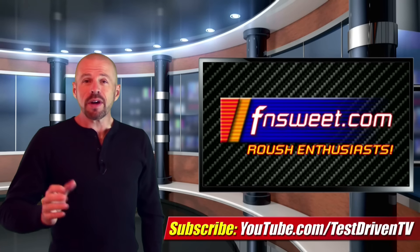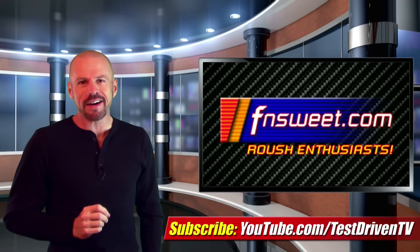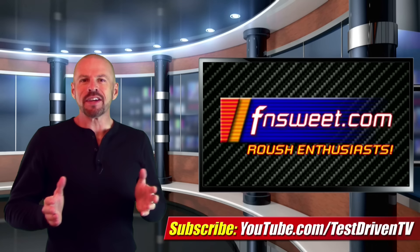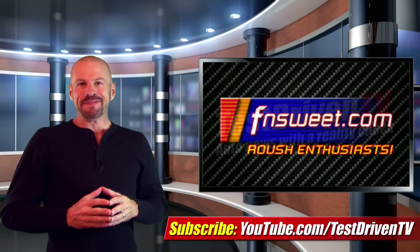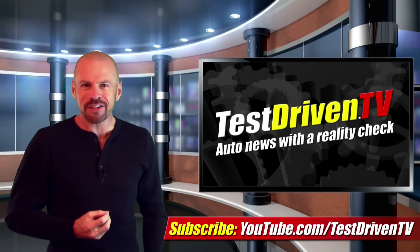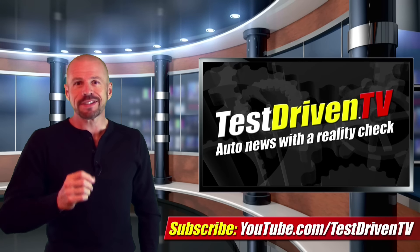If you'd like to learn more about these cars, plus a few other things they had at their booth, click on the link down below for a full photo gallery and text article at our partner site, effinsweet.com. They're the biggest and the best Roush community on the internet — I know this because we own them. You can also subscribe to our YouTube channel by clicking on the link right there. We test drive one, sometimes two vehicles every single week, plus we have a new video just like this almost every day. There's always something new, so stay tuned.